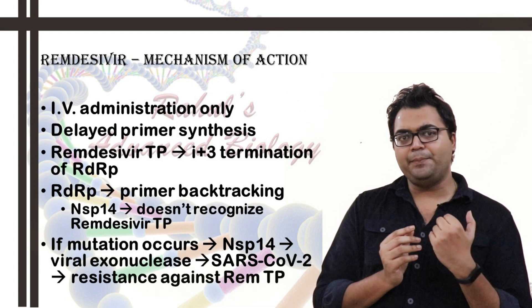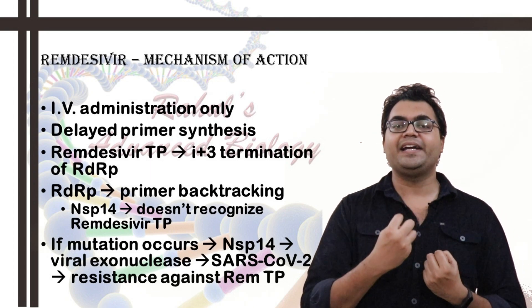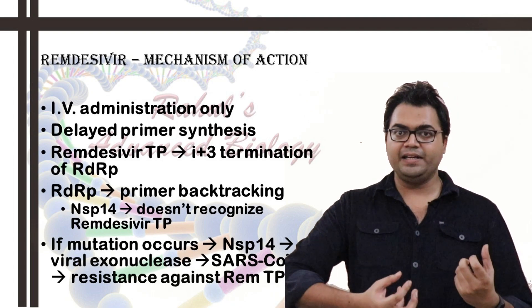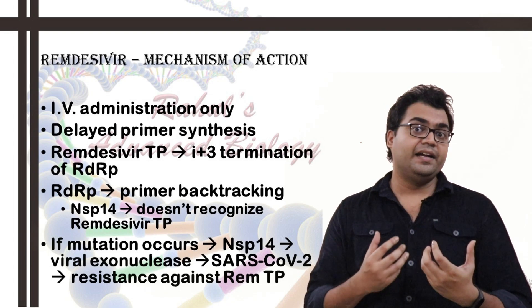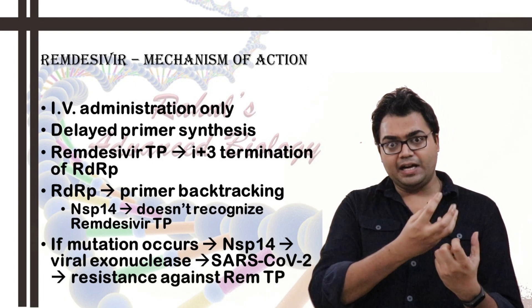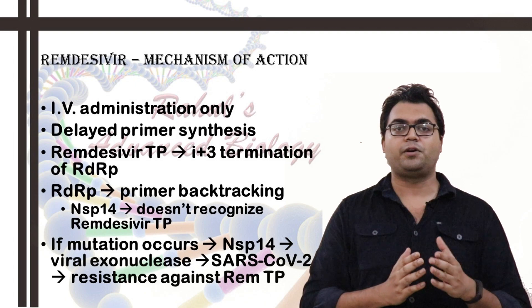In very few cases, the primer can be extended, and here NSP14 — the viral 3'-to-5' exonuclease with proofreading activity — could potentially excise the remdesivir triphosphate from the RNA. However, NSP14 has not yet evolved or mutated sufficiently to efficiently remove remdesivir triphosphate from the niran domain. There is a danger that it could mutate its NSP14 RNA region to gain effectiveness in excising remdesivir triphosphate, rendering the drug ineffective, but this has not been observed in SARS-CoV-2 so far.